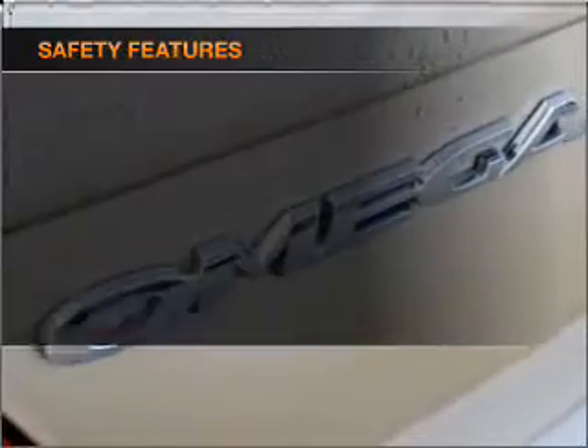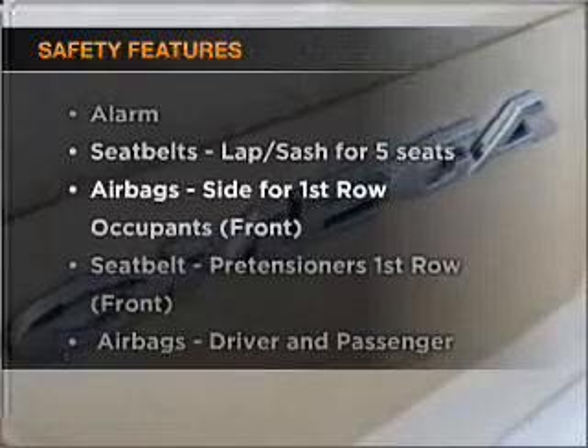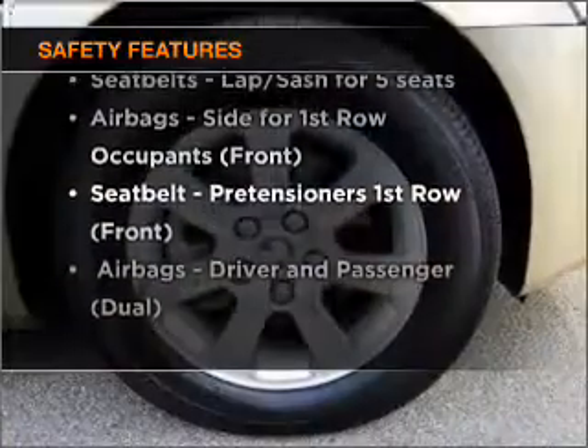Brake safely with the anti-lock braking system. If safety is a high priority, rest assured knowing these top safety components are included.